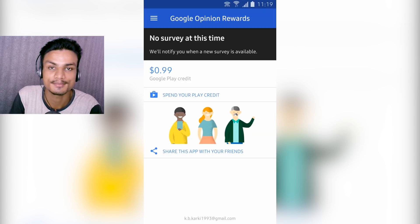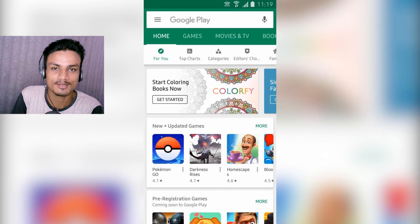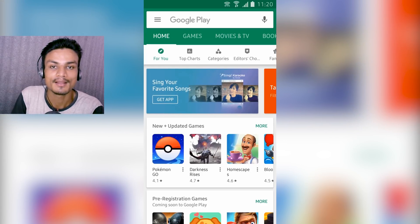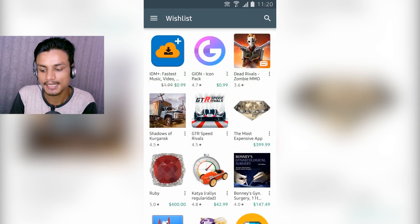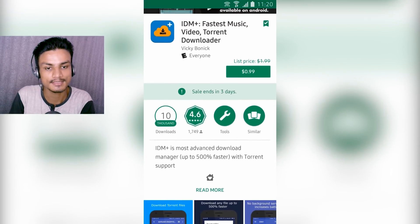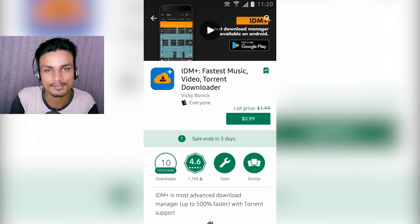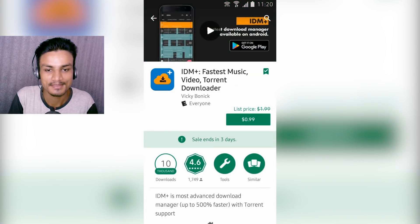So I have 99 cents and I'm gonna spend it right now. It's been about one month and I got 99 cents — now I can buy one game or app. I have one app added to my wish list: IDM Plus, the fastest music, video, and torrent downloader. It doesn't have many downloads — only 10,000 — but it's a paid premium app. The actual price is $1.99, almost two dollars, but right now it's on sale for 99 cents, so I don't want to miss this opportunity.